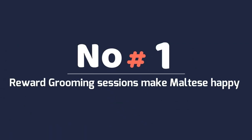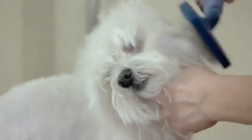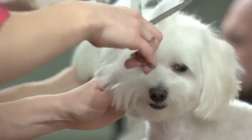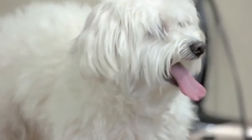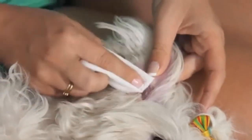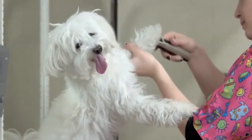Number 1: Reward Grooming Sessions Make Maltese Happy. Grooming sessions including goodies make Maltese very happy, so owners may utilize grooming time to strengthen their bonds with their dogs. Maltese require frequent grooming to stay happy. A long, tangled, and filthy coat may irritate your Maltese. To avoid illness and irritation, keep your Maltese's ears and paws clean. Clip their nails and any hair growing between them to keep their paw pads healthy and neat.